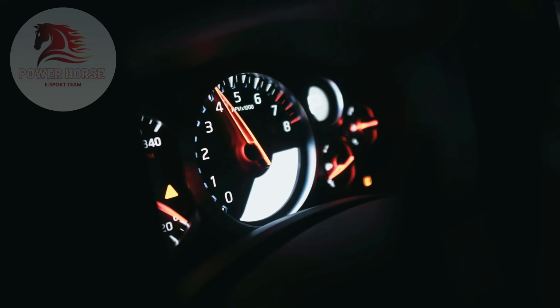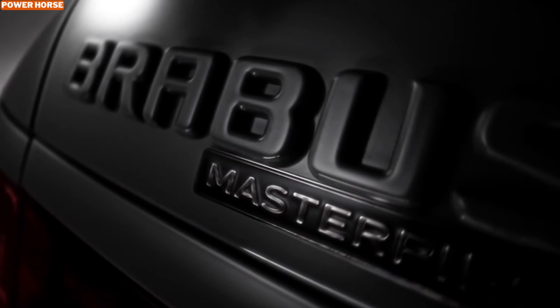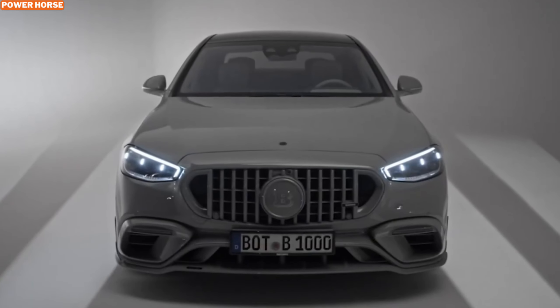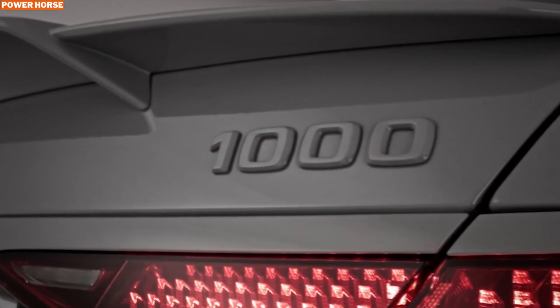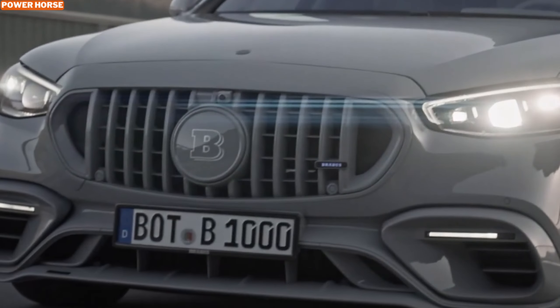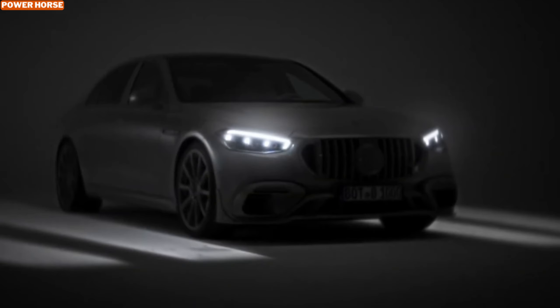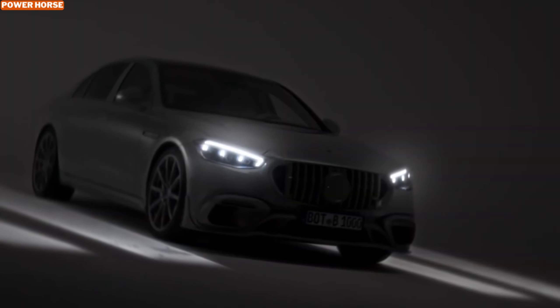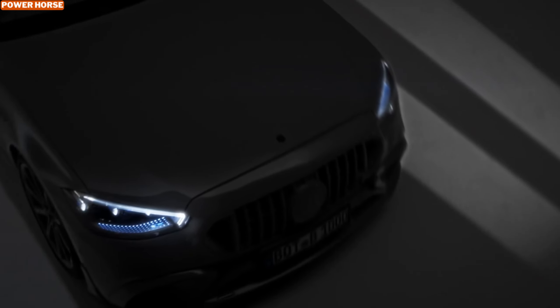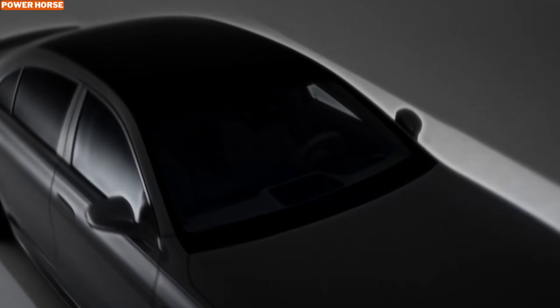Hey everyone, welcome back to the channel. Today we're diving into an absolute powerhouse of a car — the Brabus 1000 All-Gray. This stunning hybrid takes the Mercedes-AMG S63 E Performance to a whole new level, combining mind-blowing performance with that signature Brabus luxury and style. If you're into super sedans with eye-catching design and serious power, stay tuned, because the Brabus 1000 All-Gray is an absolute masterpiece.